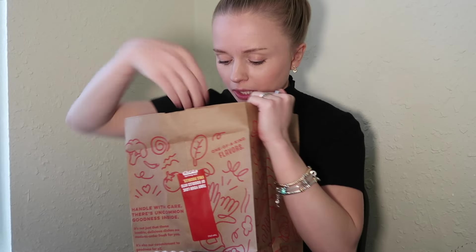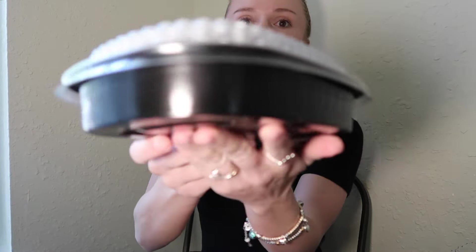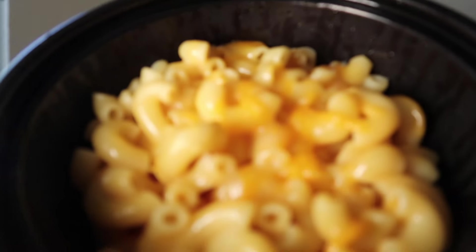That one smells so good. We got napkins, we got a fork. The chicken parm looks so so good and it also comes in really cute packaging. Okay let's open it — I'm really excited to try this. Oh my gosh, look at this. Let's open this — it smells so good. This kind of smells like Kraft mac and cheese.